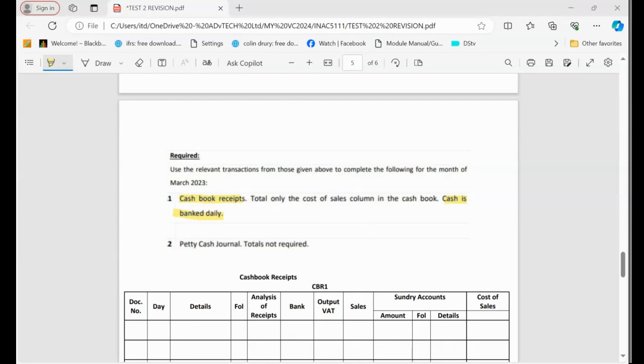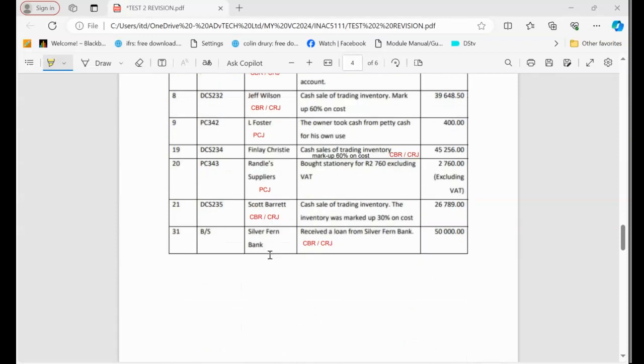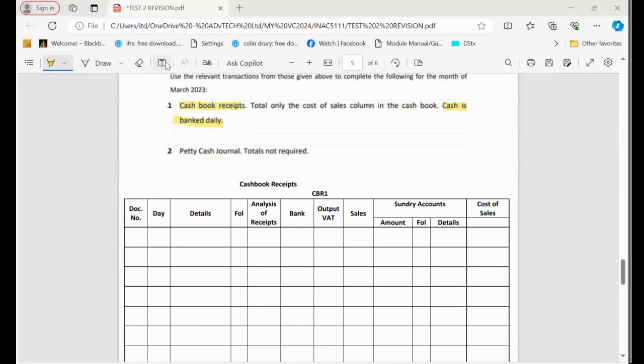Now we must go to the first transaction where we have to record the information. I'm doing the CBR, so go and check the first transaction. The first transaction is on the first — the source document is RT478, and the details is L4. I'm going to go to the cash book receipts and record the source document, which is RT, and the date was on the first, and the details is L4 star.